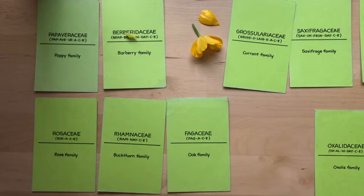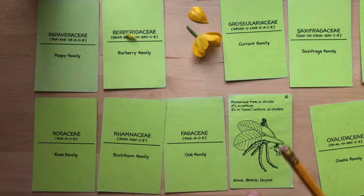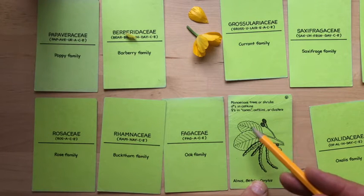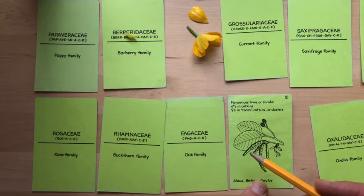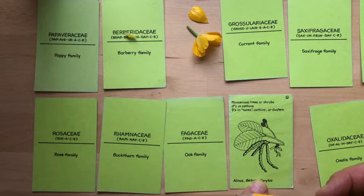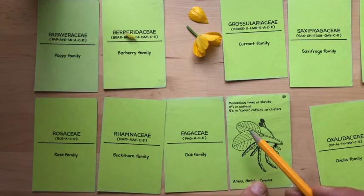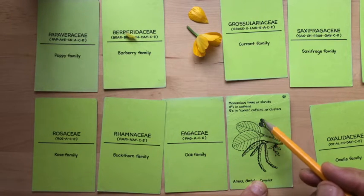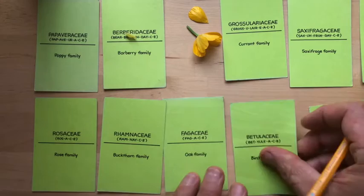Betulaceae. The genera include Alnus, Betula, and Corylus. These are all in the Betulaceae and they all have similar leaves — pinnately veined leaves with crenate or dentate margins, kind of toothed margins frequently. In Alnus, sometimes there's a little fold over on the leaf that helps you recognize them. These are monoecious trees or shrubs, and the male flowers are in pendulous catkins, while the female flowers are in cones that look a little like woody cones in a conifer. Of course, they're not. That's Betulaceae.